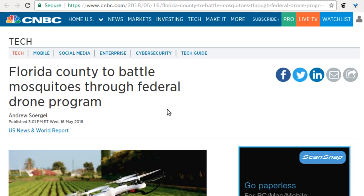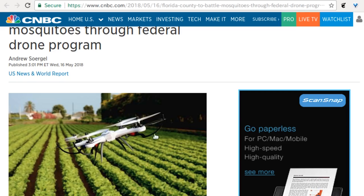A Florida county is working to battle diseases through a federal drone program. The drones are large — apparently the size of a fridge. They're flying high overhead identifying high-mosquito areas. The new thing here is these drones will be allowed to fly autonomously, higher than usual, without line of sight, and at night — something Florida and possibly no state has allowed previously.